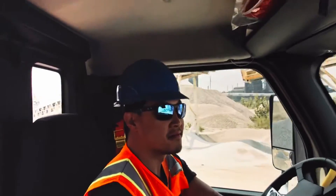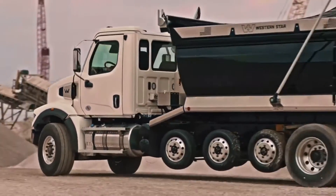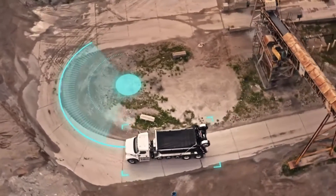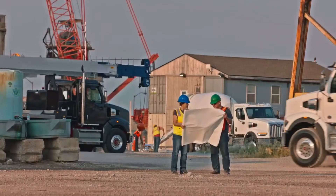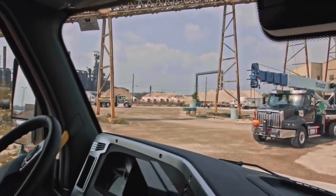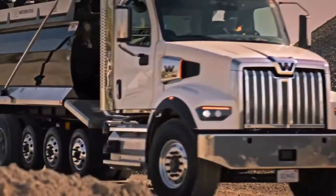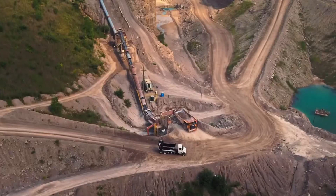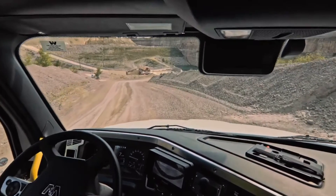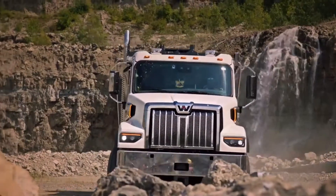The 47X was purpose built to maneuver through congested job sites and urban environments. It's engineered to deliver a tight turning radius, making it ideal for those applications when sharp corners are part of the equation. The reduced BVC further enhances maneuverability and results in a shorter hood, made from the same lightweight impact-resistant material as the 49X. This shorter sloped hood increases visibility, which combined with greater maneuverability, boosts the already impressive safety of the 47X.